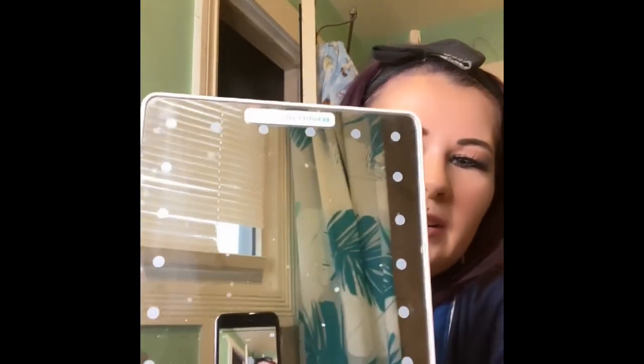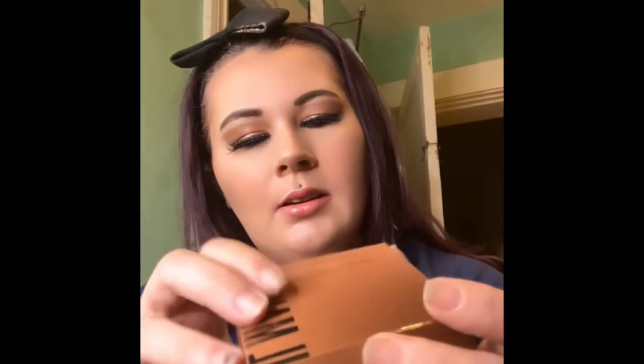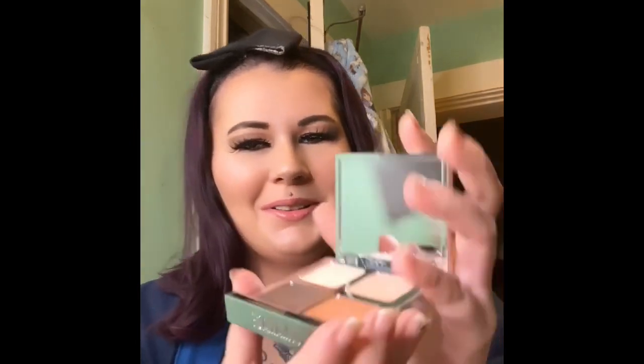I'm so happy. I washed my mirror just because I figured when I showed it, it was so dirty. I wanted to talk about the products. So this is Color Boss Squad and these are the colors that I decided to use today. This thing is so cool — it takes me a minute to open it. Those are the colors on my lid.